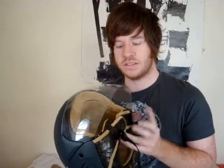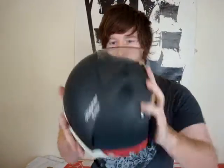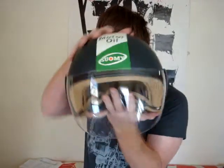This is the Suomi Jetlite. They claim it is the smallest European certified helmet on the market. It was designed to fit under the seat of select newer Honda scooters, and as you can tell, the form factor is very, very small.